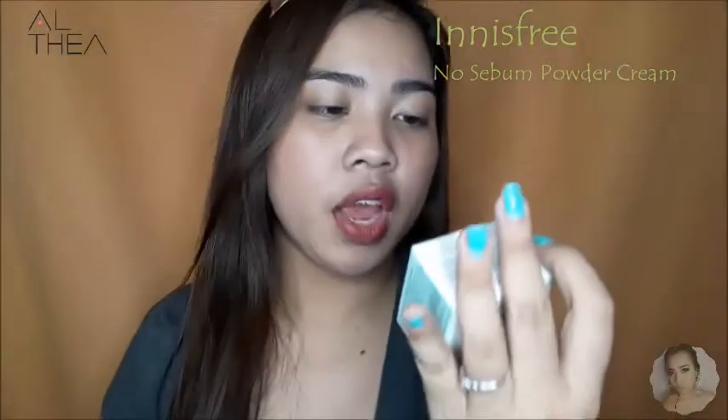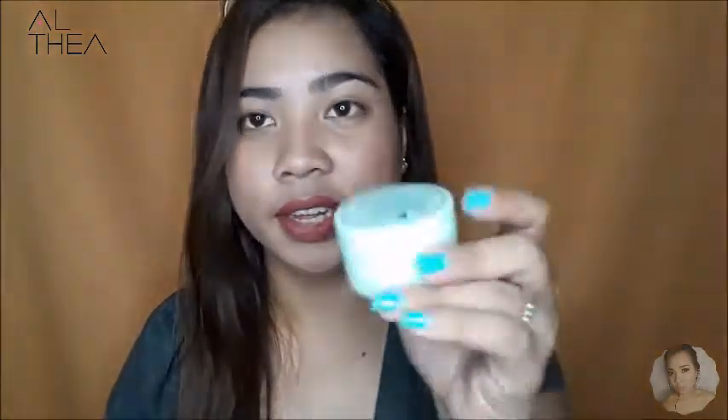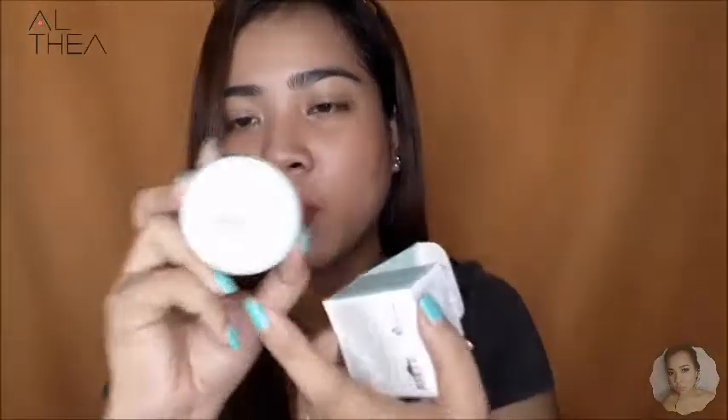Next item that I have here is the Inesfri No Sebum Powder Cream. Mint green yung packaging nya. It says here this is a 3-in-1 no-sebum cream for sebum control and moisturization plus primer function. Sa loob, green nga yung tura nya. May kasama syang spatula ng maliit. When you open it — cream nga sya. Hindi sya expired — sa likod ng products nakalagay kung kailan mag-e-expire. Ang sebum cream na ito is 2020.